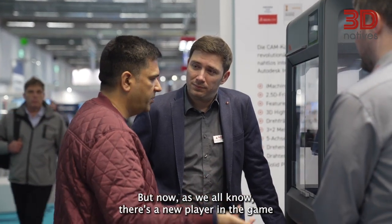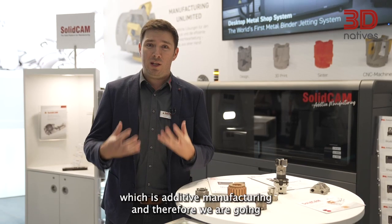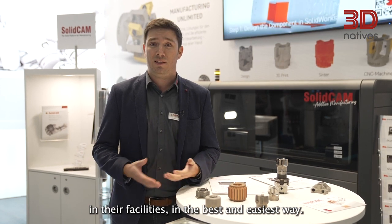But now, as we all know, there is a new player in the game, which is additive manufacturing. And therefore, we are going to teach our customers how to implement the additive manufacturing process in their facilities in the best and easiest way.